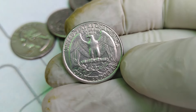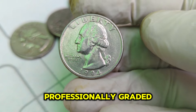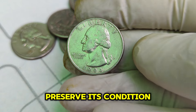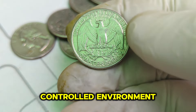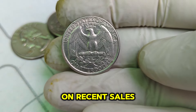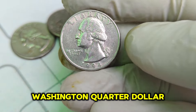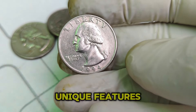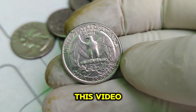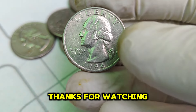If you're lucky enough to come across a 1994 P Washington quarter, here are a few tips. First, check the coin's condition — the better the condition, the higher the value. Consider getting it professionally graded by a reputable service like PCGS or NGC. Next, store the coin properly to preserve its condition using protective holders in a climate-controlled environment. Lastly, stay informed about the market, as values can fluctuate. The 1994 P Mint Mark Washington quarter dollar is a true gem in the world of coin collecting. Thanks for watching, and happy collecting!